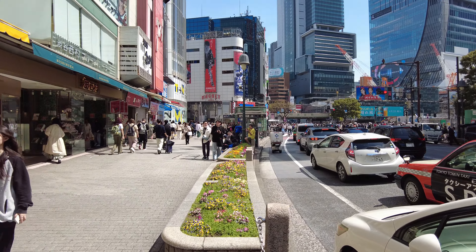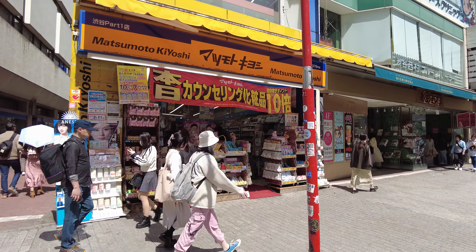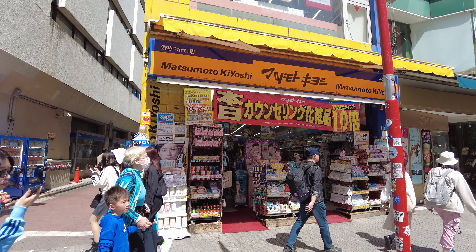This is one of the most popular pharmacies here — Matsumoto.